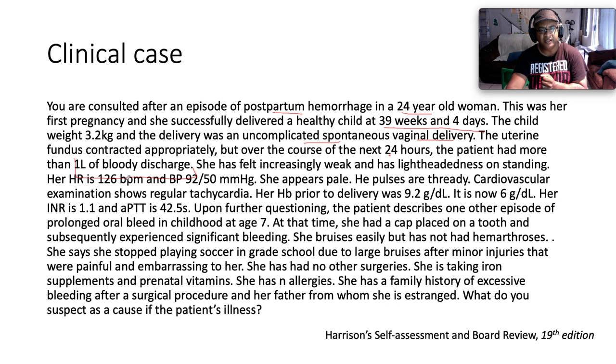She has felt increasingly weak and has lightheadedness on standing, probably on account of postural hypotension. Heart rate is 126, so she's tachycardic. Blood pressure 92 over 50, so she's definitely hypotensive. She appears pale. Cardiovascular exam shows a regular tachycardia. Hemoglobin prior to delivery was 9.2 g/dL; it is now 6 g/dL, so she's losing substantial amounts of blood. Her INR is 1.1, which is okay, and her PTT is 42.5 seconds.